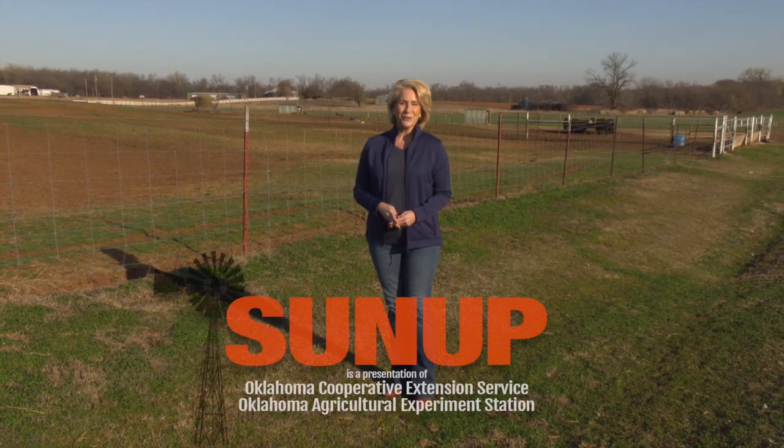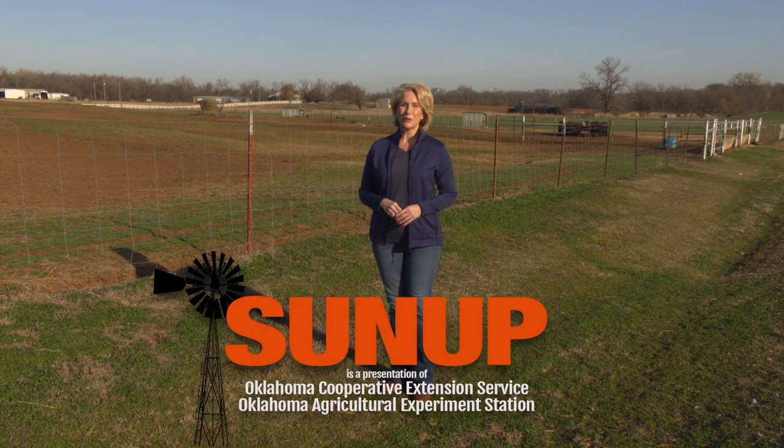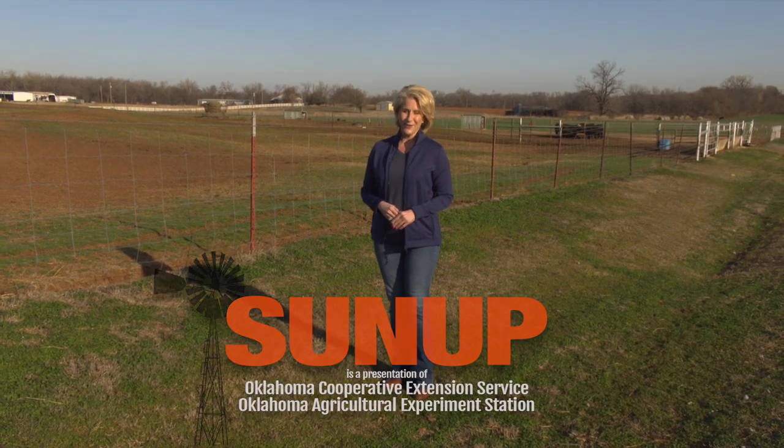That'll do it for SUNUP this week. Remember you can see us anytime on our website and also follow us on YouTube and social media. I'm Lyndal Stout. Have a great week everyone, and remember Oklahoma agriculture starts at SUNUP.